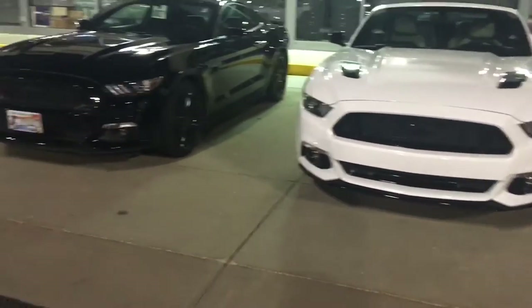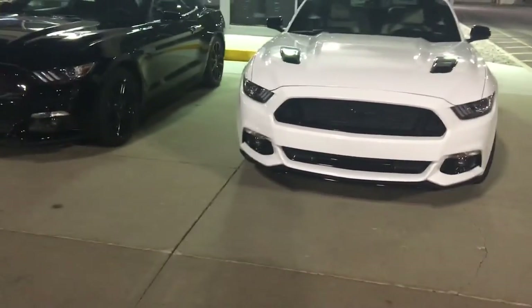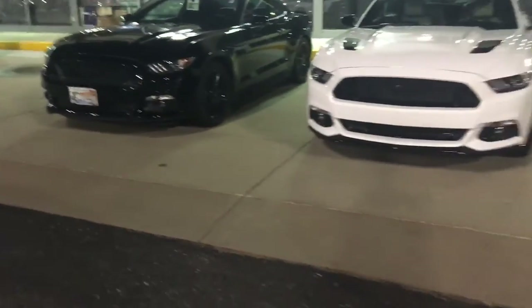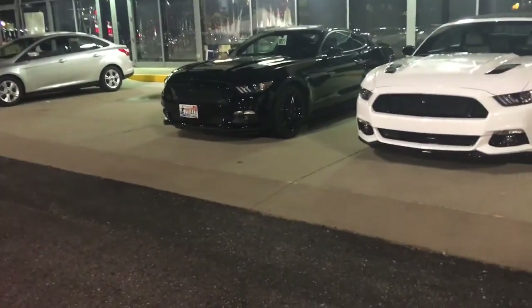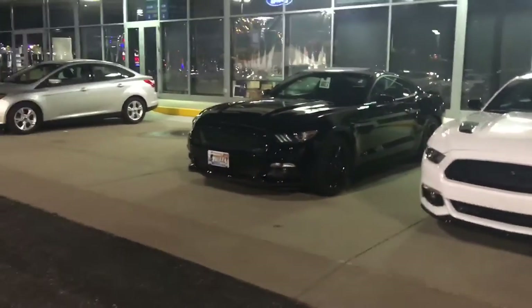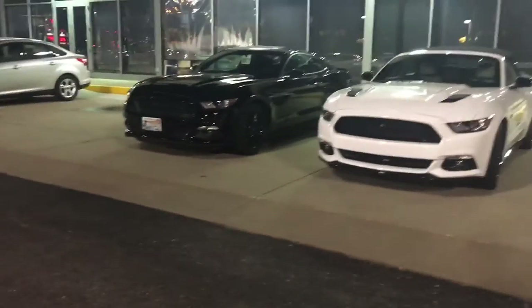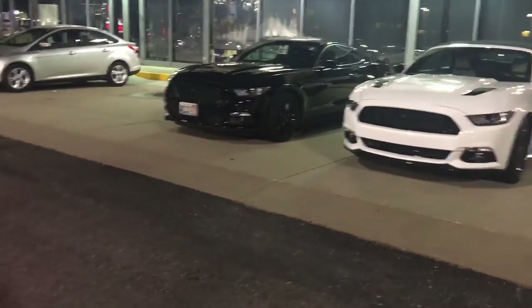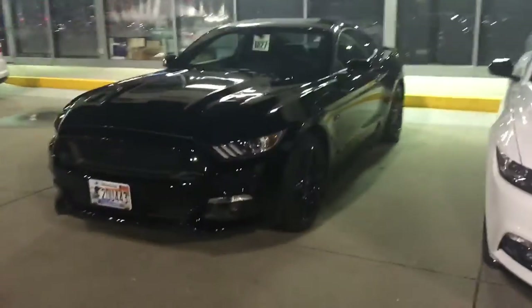Mustangs are everywhere here. I really want that 2011 5.0 — it's not for sale, I think. I actually watched the guy bring it here, and he tried to race me a little bit going up the street. It was so fun — he gunned it and then I gunned it. We were pretty even, but he wasn't on it all the way. That thing would smoke my car, guaranteed. It was just really fun that he was trying to get me to gun it.